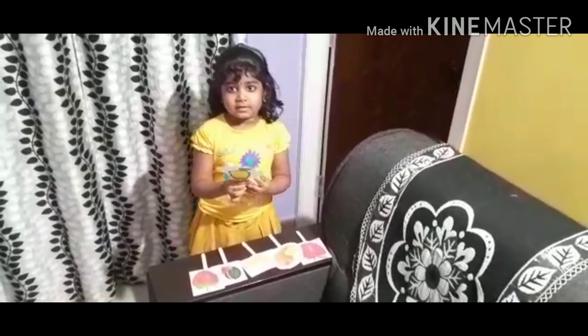This is mango. This is yellow in color. This is a summer fruit. Thank you, we'll see you next time. Bye bye.